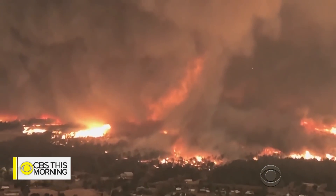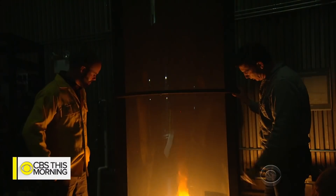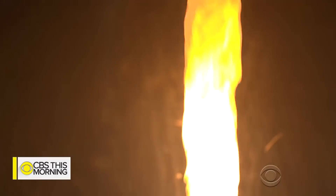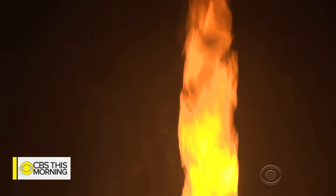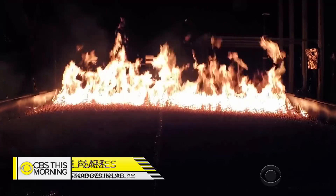It seems like fires are getting bigger and bigger every year. Forthofer says we should expect to see more fire tornadoes, as they correlate with more intense fires. It's remarkable to watch a fire tornado form before your eyes, making the research in Montana even more critical to protecting property and saving lives.